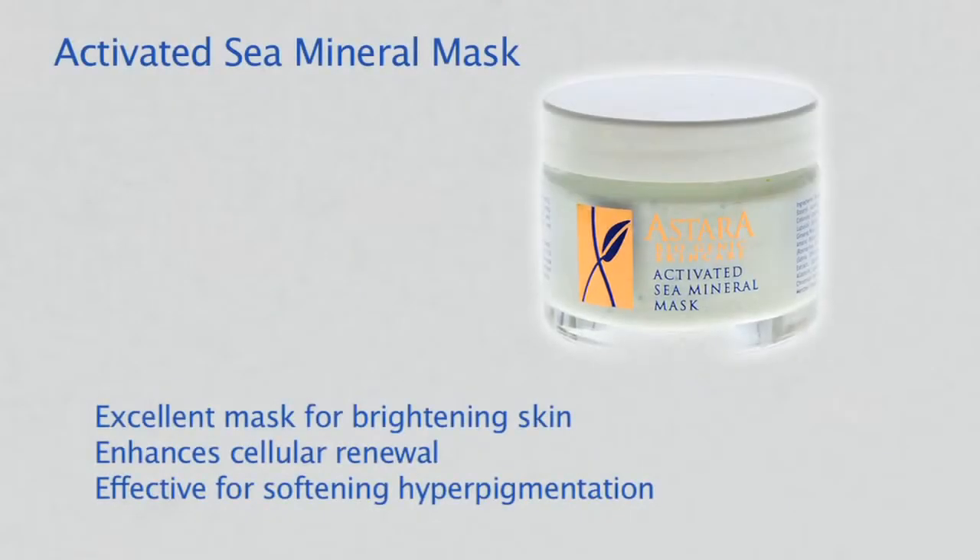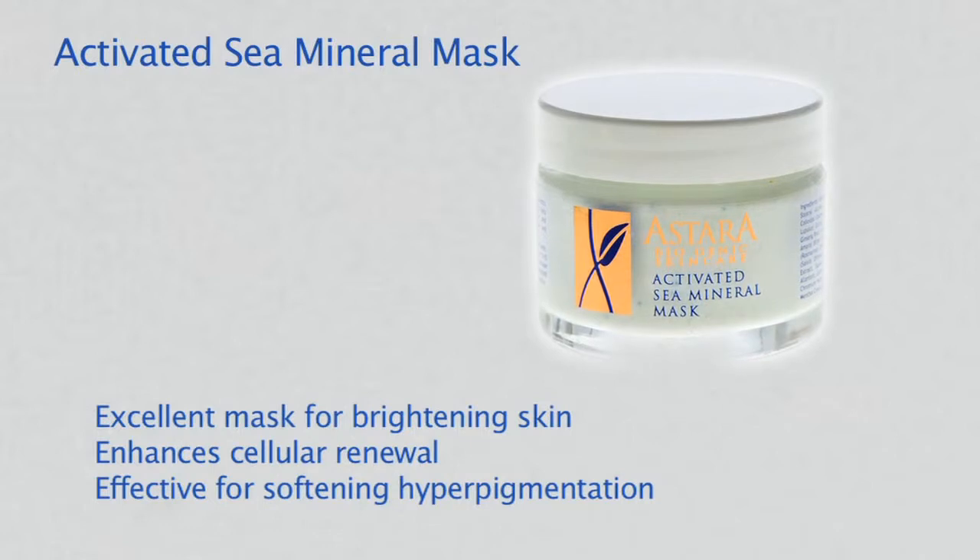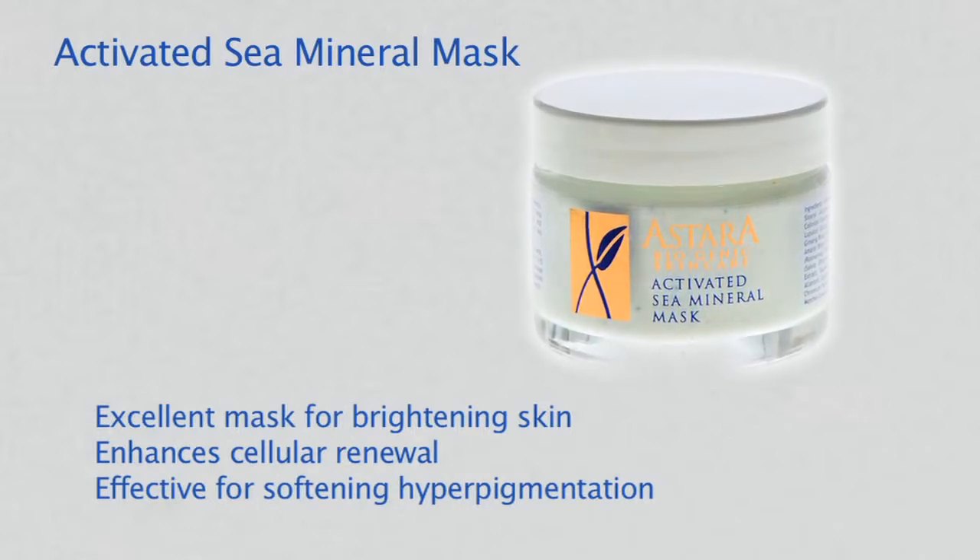Activated Sea Mineral Mask brightens with live enzymes from rich sea minerals. This mask exfoliates, oxygenates, and moisturizes, enhancing cellular renewal.